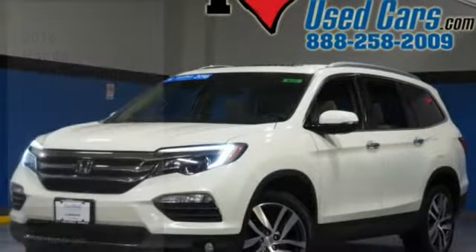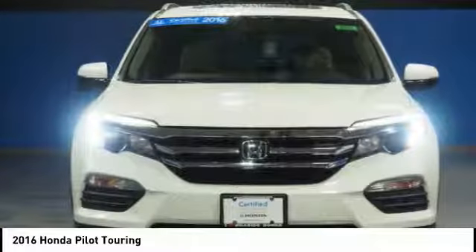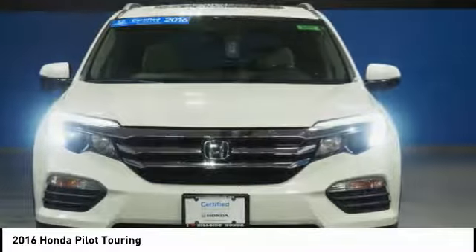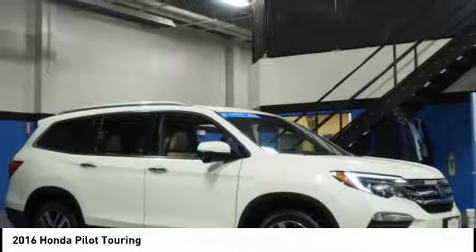Looking for the right vehicle? Check out the 2016 Pilot — Optimal Utility, Indulgent Interior, Powerful Performer. You'll be ready for almost anything in the Honda Pilot.